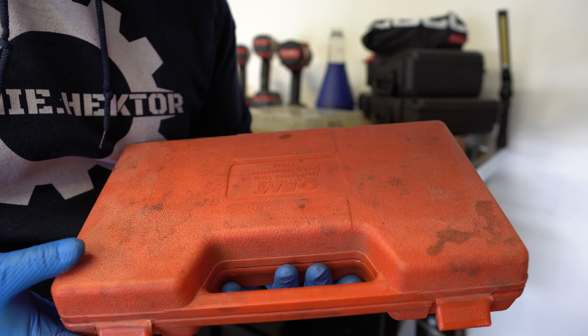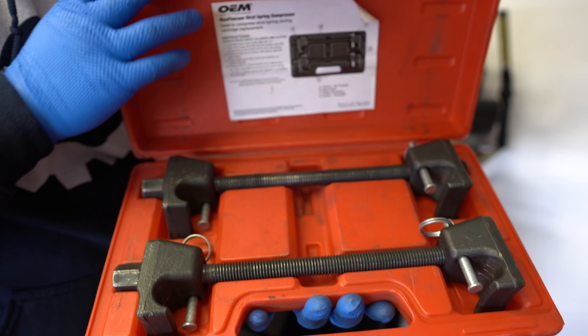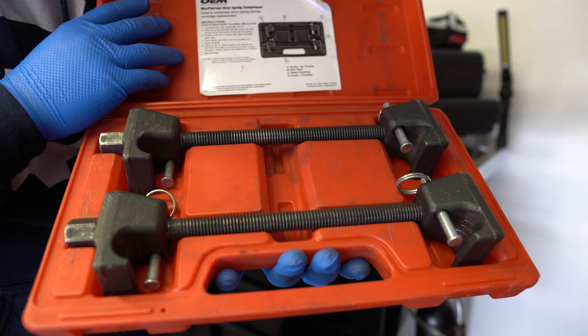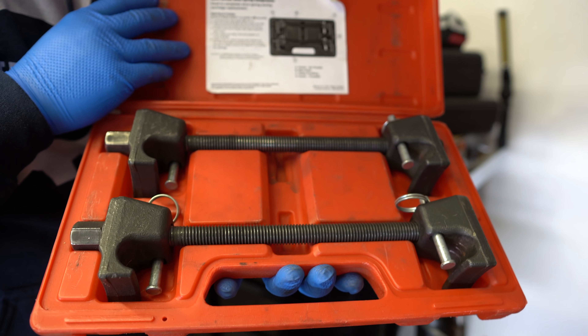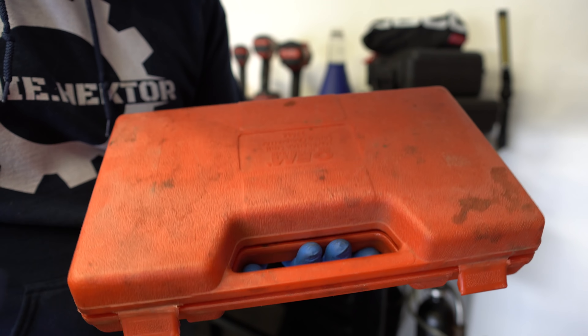We're gonna start off with everything that's on top of the box and then move our way down through every single drawer so you guys can see what's in here and get an idea of what kind of tools you're gonna need or want to buy. Starting over here first, you can see my Braun light. I've shown you guys that light in many videos — one of the best tools you can have. It has a magnetic base and is super bright.